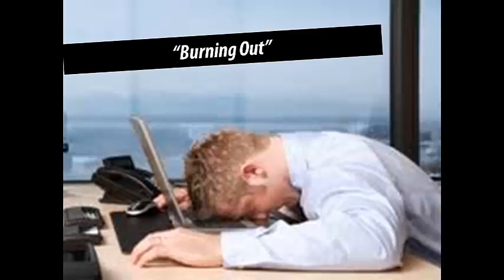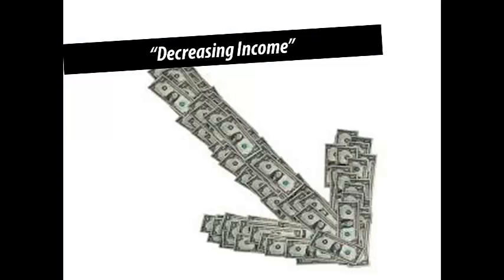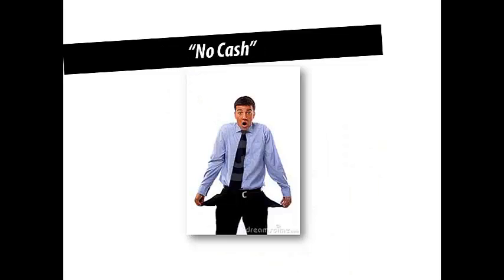And what's the problem when you're burning out? You do less, you make less, and if you don't pick up the right kind of lead and sales suffer, then you could run out of cash.